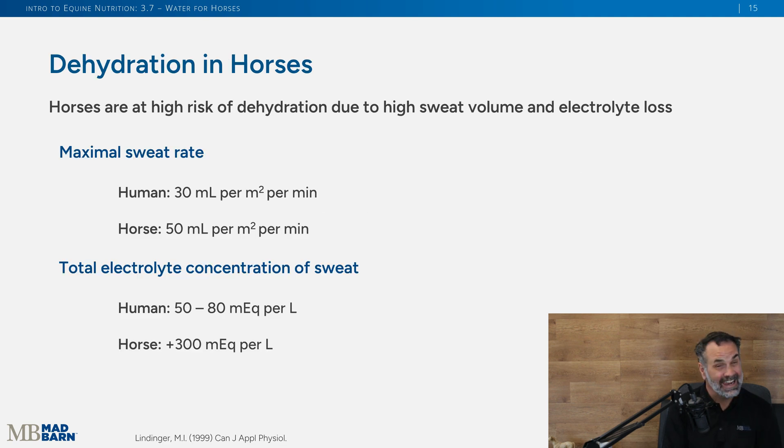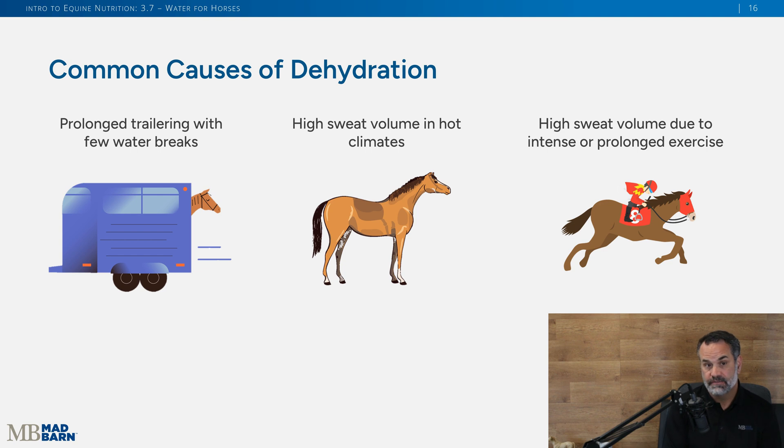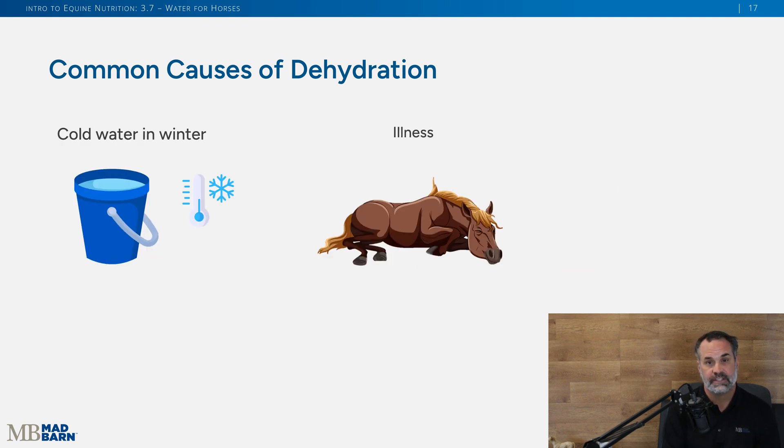Horses are at higher risk of dehydration due to their high sweat volume and electrolyte loss. Compared to humans, horses sweat more and lose more electrolytes, putting them at greater risk. Common causes include prolonged trailering with few water breaks, heavy sweating in hot or humid climates, prolonged or intense exercise, and winter conditions where horses don't like to drink cold water. If a horse is sick with conditions like diarrhea or colitis, they also lose a lot of water and their hydration status must be monitored carefully.